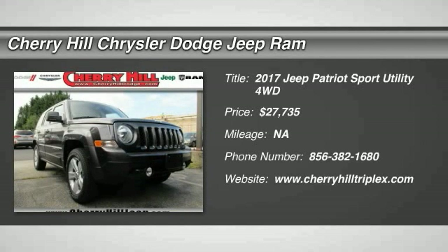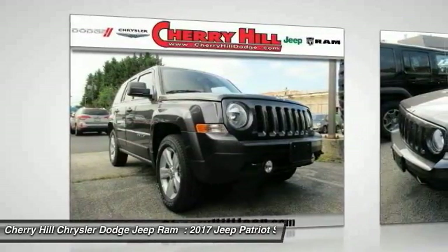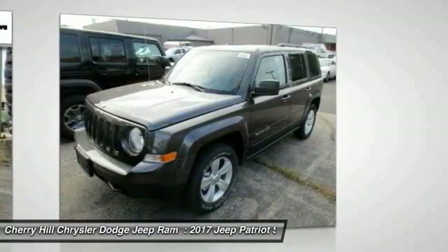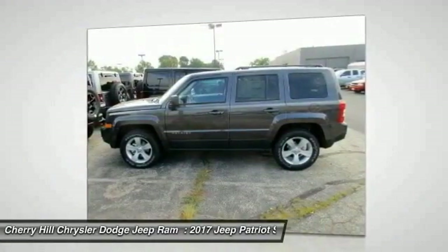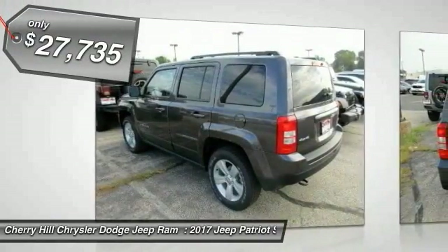Stop by and take a look at the 2017 Patriot. The Jeep Patriot is unmistakably a Jeep. It looks like a cross between a Jeep Liberty and Jeep Compass, or maybe a three-quarter scale version of the big Jeep Commander. The Patriot has plenty of room inside for any size family and is priced below $30,000.